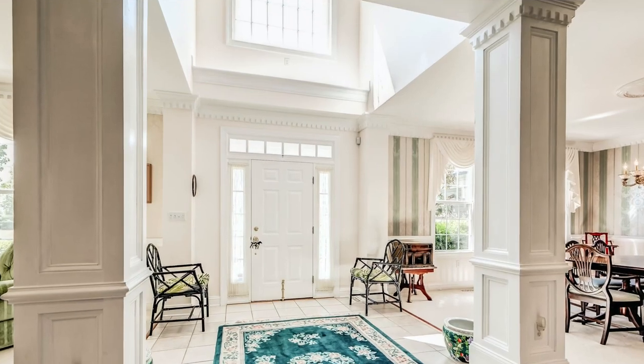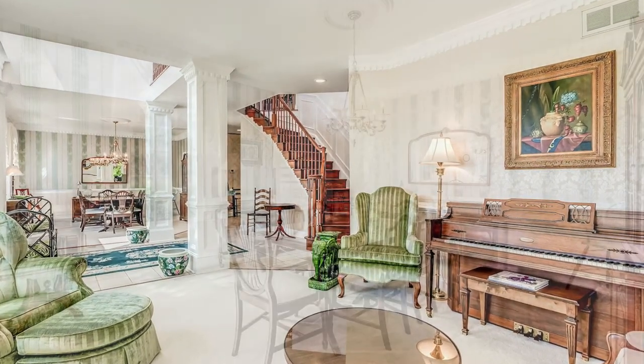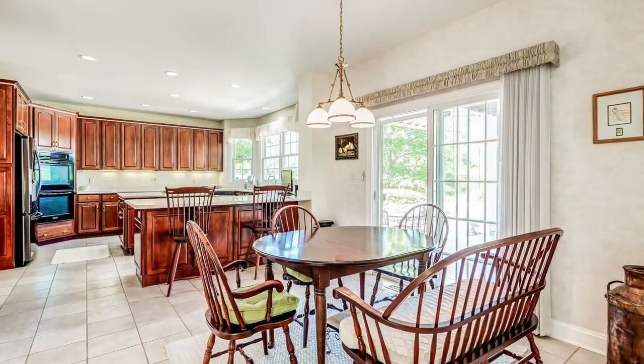As we step inside, a dramatic two-story foyer reveals a classic center hall with an entertainment-sized living room to the right and a formal yet very inviting dining room to your left. Just past the dining room and through the butler's pantry, you'll enter the rear of this home.